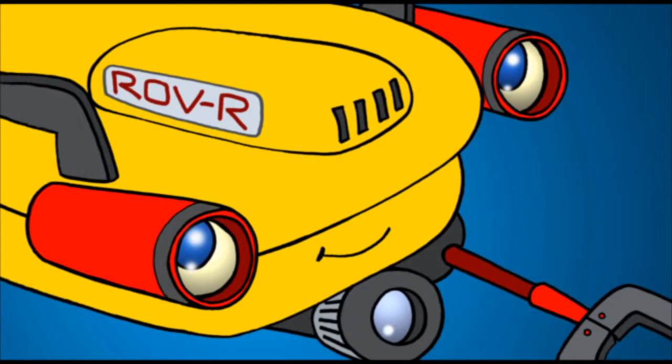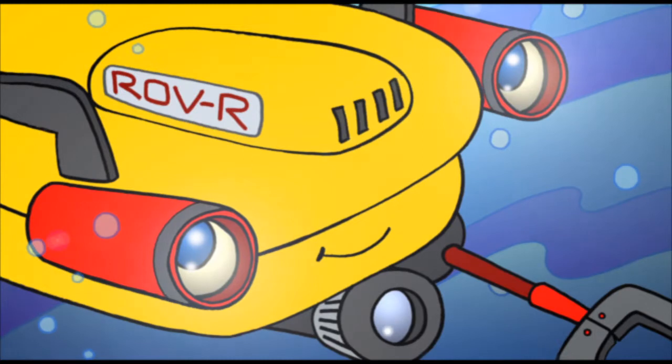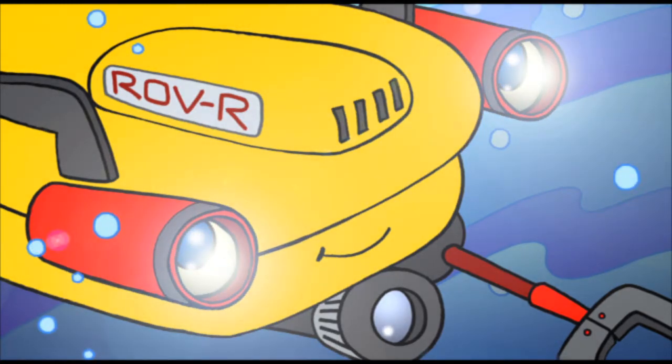Hello, my name is Rover. I'm what you call a remote-operated vehicle. The R is my model number, which I like to think stands for Robert. Am I a pet? Am I a camera? Am I an undersea robot? Well, I'm all three, but what I really am is a maze.